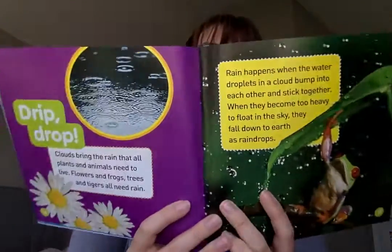Drip drop. Clouds bring the rain that all plants and animals need to live. Flowers and frogs, trees and tigers all need rain. Rain happens when the water droplets in the clouds bump into each other and stick together. When they become too heavy to float in the sky, they fall down to the earth as raindrops.